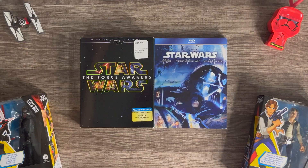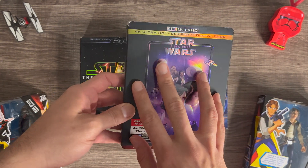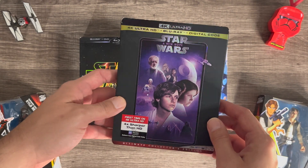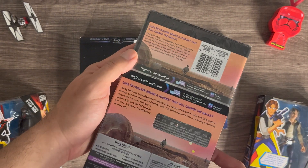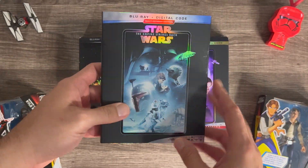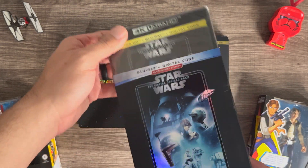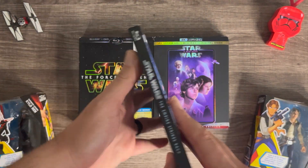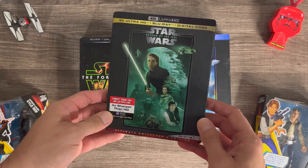Now we're heading into the 4Ks. Here we're going to be showcasing the original trilogy first — Star Wars: A New Hope — and I still have these sealed actually. Empire Strikes Back didn't have it with the 4K slip, so I ended up getting the regular Blu-ray slip for the 4K edition. And then Return of the Jedi. Damn, this artwork is nice.